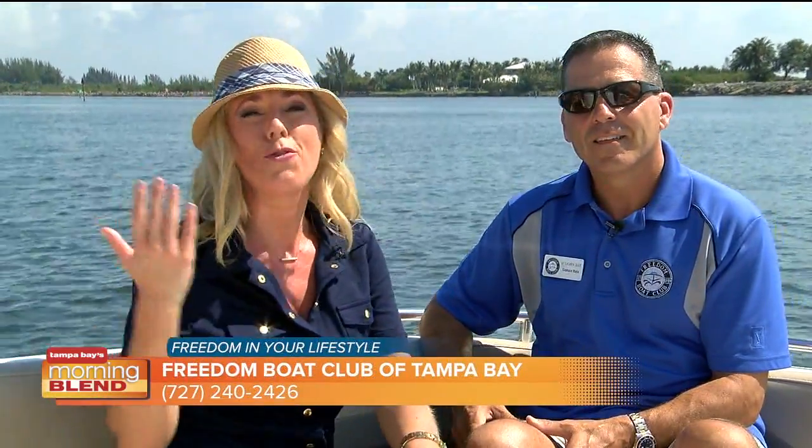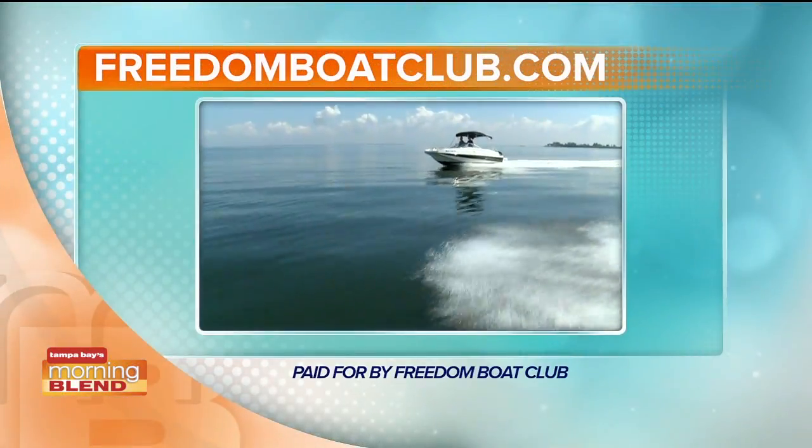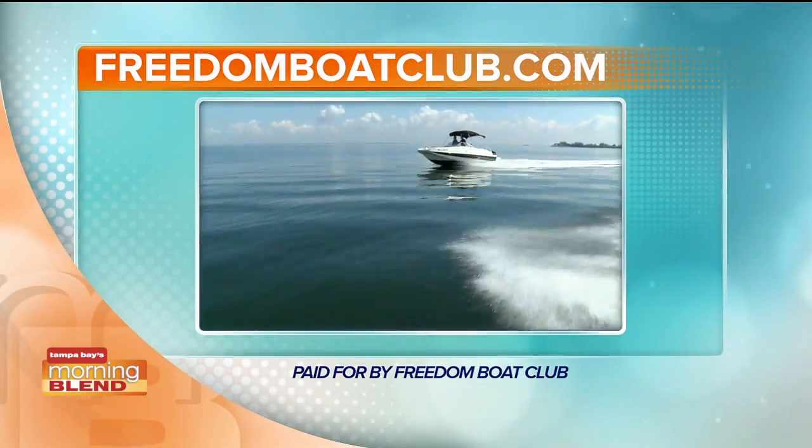Well, thank you so much, Captain — he brought us out here and this is beautiful. If you want more information on the Freedom Boat Club or anything else you see on Tampa Bay's Morning Blend, just go to our website, tbmorningblend.com. Happy boating.